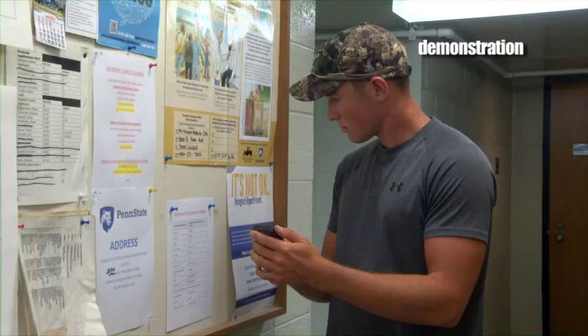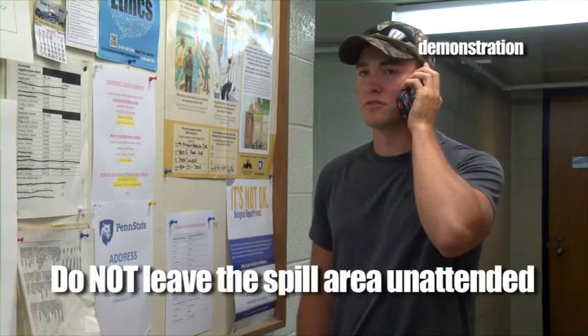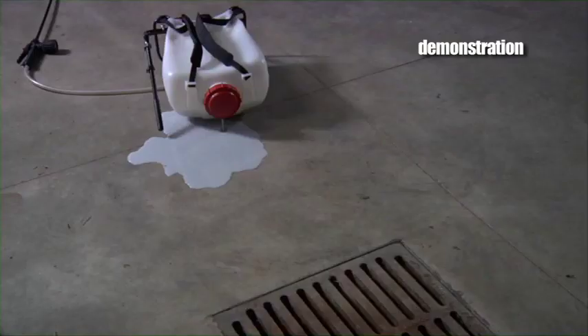If you do have a spill, think safety first. If you're not sure what to do, call for help and wait there until help arrives. Do not leave the spill area unattended. If you are going to clean up the spill and you are properly equipped, remember the three C's: Control, Contain, and Clean Up. Control the source of the spill — put the container upright, shut off the equipment, or if possible, put the leaky container inside another container.